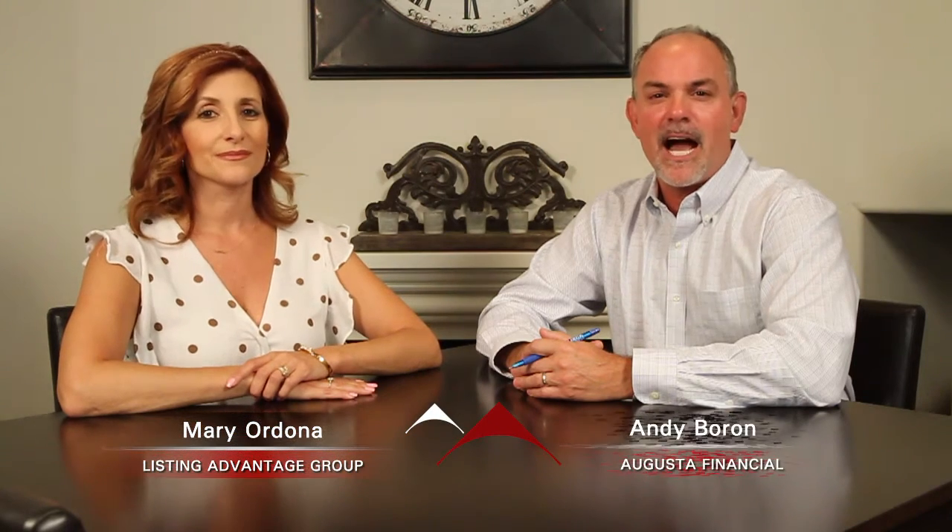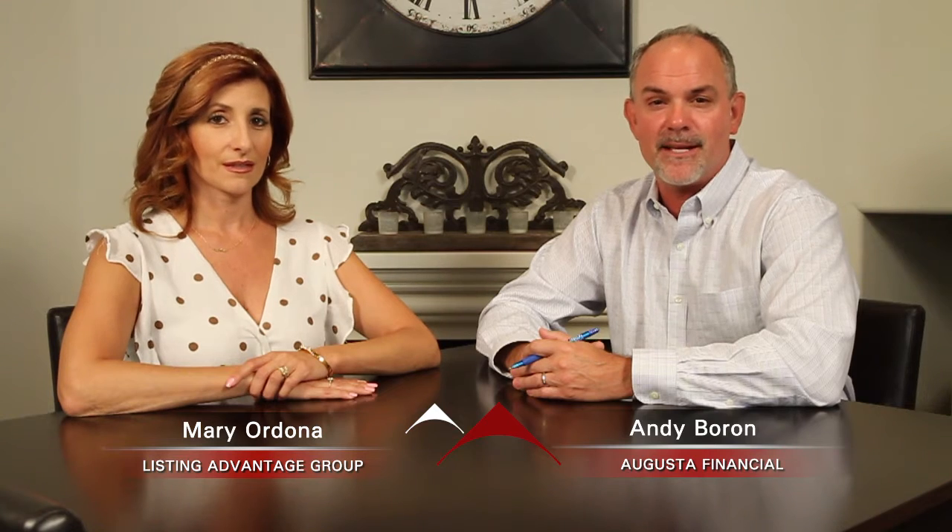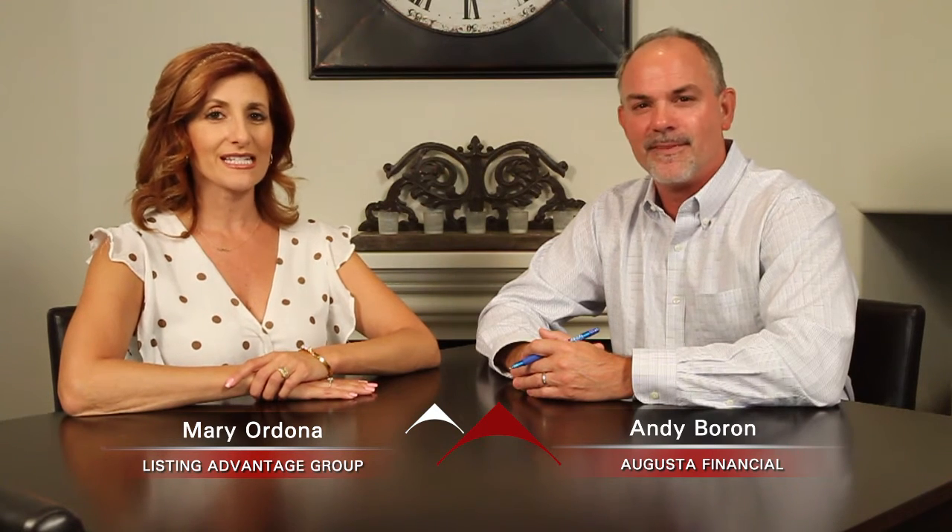Welcome to Signature Listings. I'm your host Andy Boron with Augusta Financial, and my co-host today is Mary Ordonea from the Listing Advantage team.